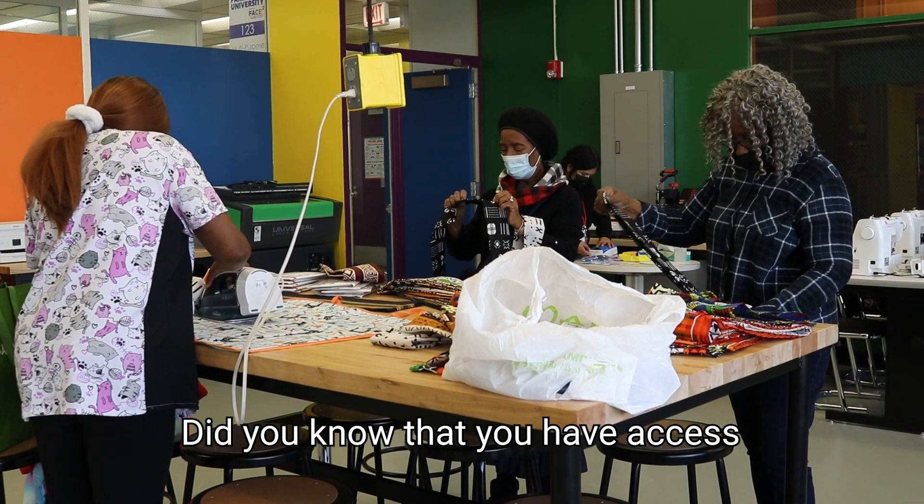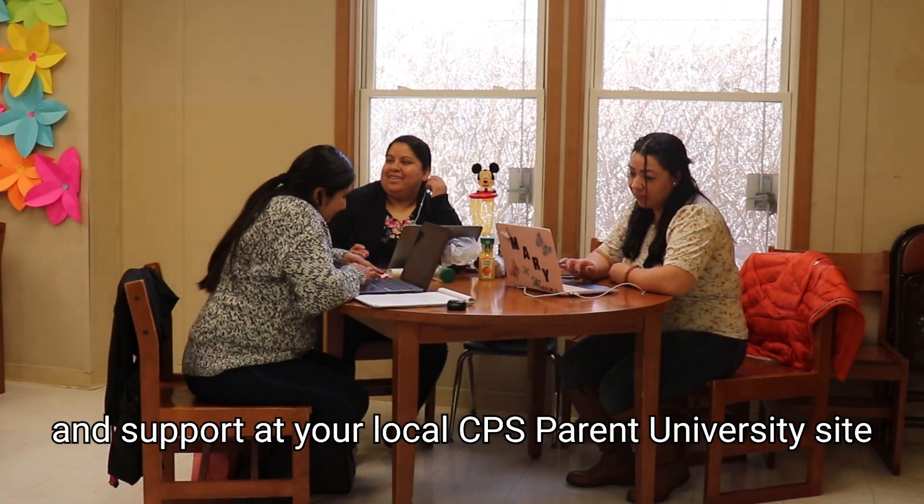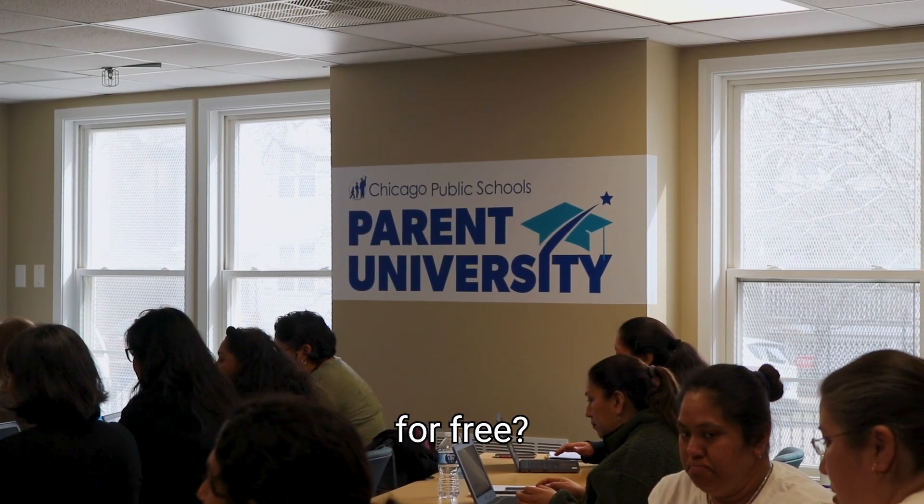Hey Chicago, did you know that you have access to a wealth of resources and support at your local CPS Parent University site for free?